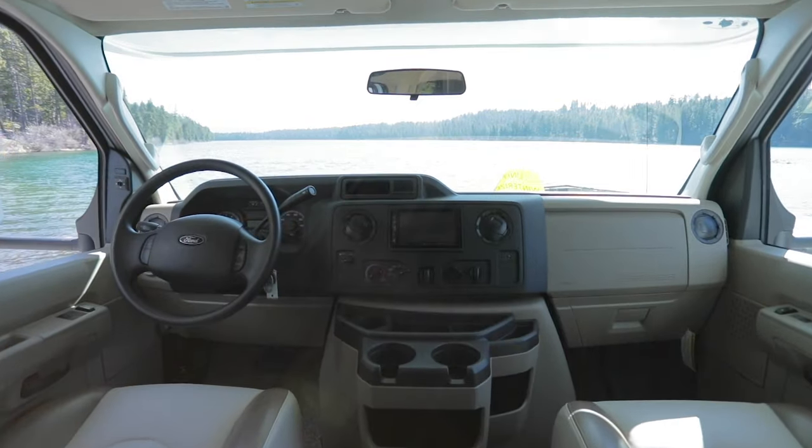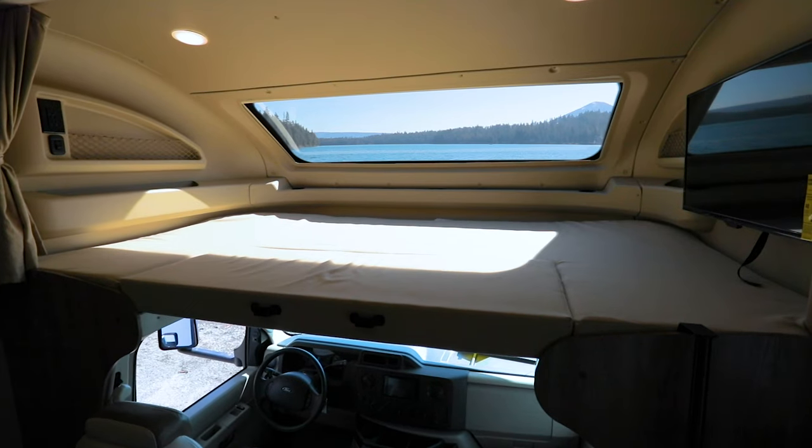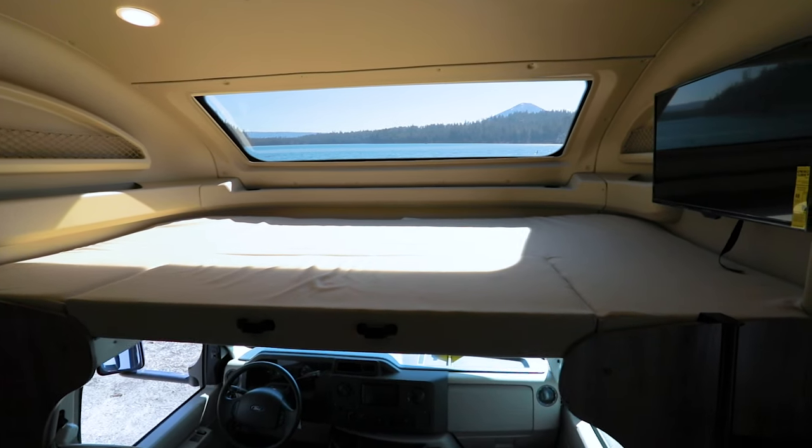Wherever you find yourself parked, you can enjoy the view out of your automotive bonded panoramic front window.